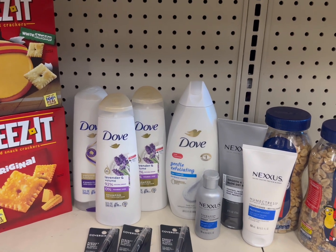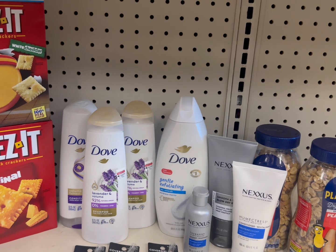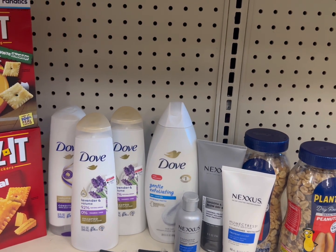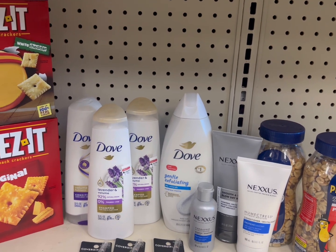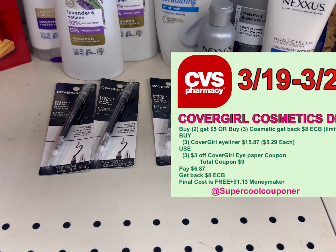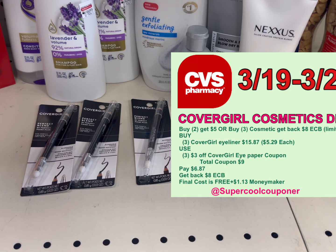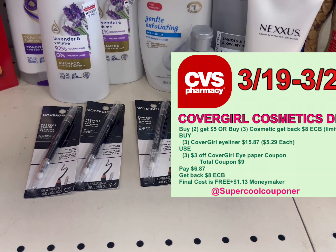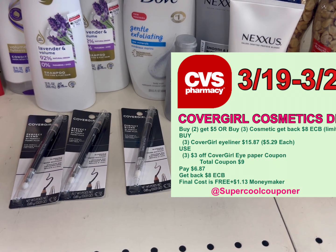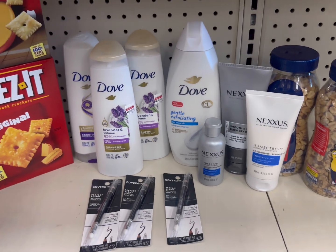Now here is my final transaction recap. The first deal is Cheese-It crackers, two for $5. I used the $1 off two digital coupon and the $1 off two printable coupon — that coupon stacked with the digital. My total coupon is $2, paying only $3, so my final cost is $3 or $1.49 each. Next, the Cover Girl cosmetic deal — buy two get $5 ECB or buy three get $8 ECB. I grabbed three Cover Girl products at $5.29 each, totaling $15.87. I used three $3 off Cover Girl eye paper coupons — total coupon $9 — paying $6.87 and getting back $8 ECB, making it free plus a $1.13 money maker.